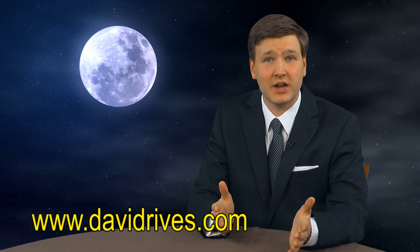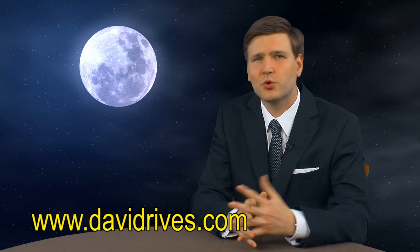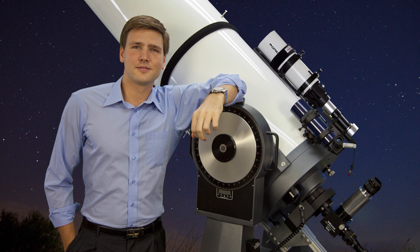We'll try to keep you informed of best practices for viewing the eclipse for yourself, specific times, and much more detail. We'll also be trying to photograph the eclipse using the ministry's precision optical instruments, if the weather cooperates.